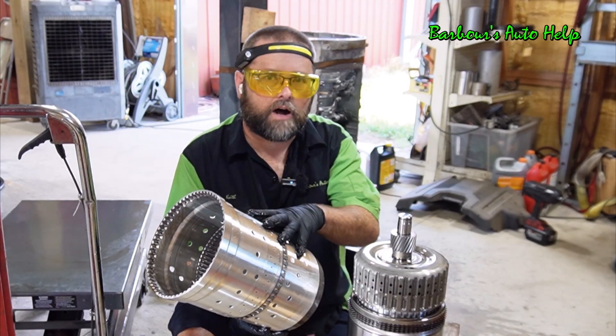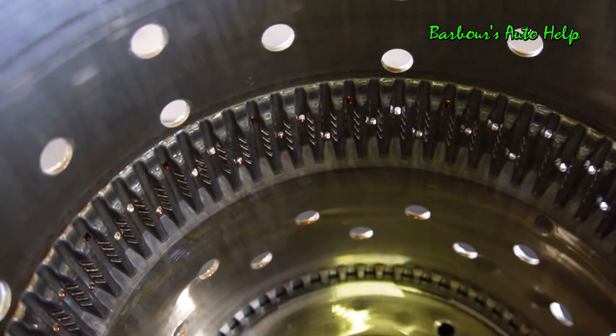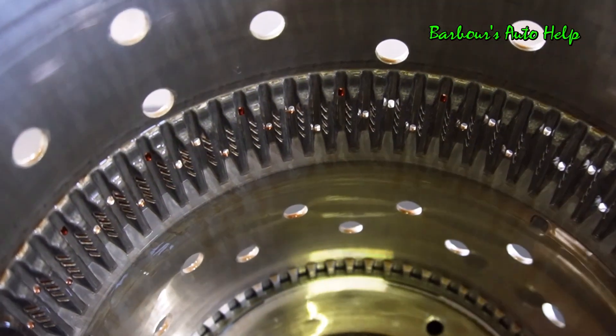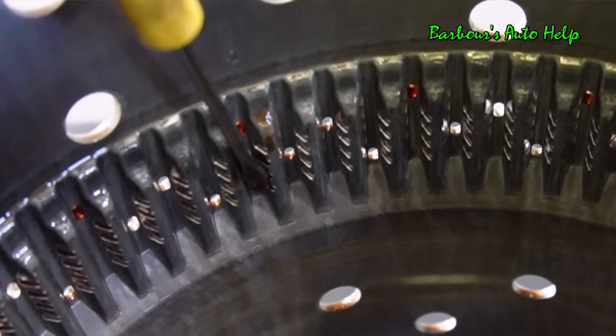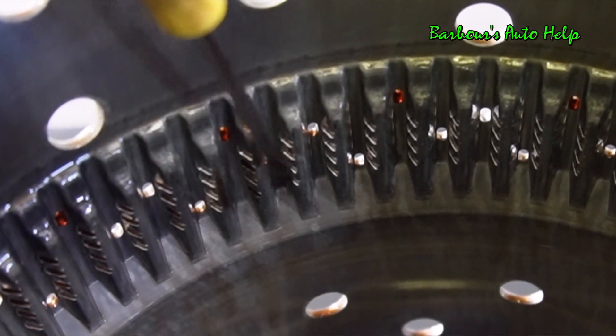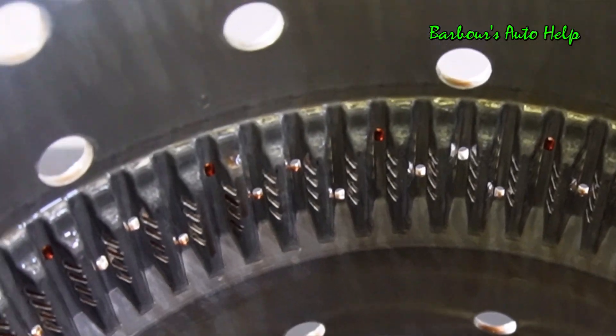This is just a common point of failure. And looking down inside of this clutch and planetary cylinder, you can see that those splines that the F clutches go into — you see how it's grooved right there. Those F clutches get stuck on those little grooves that are created by the F clutches there. And that's what causes that harsh or delayed shift.